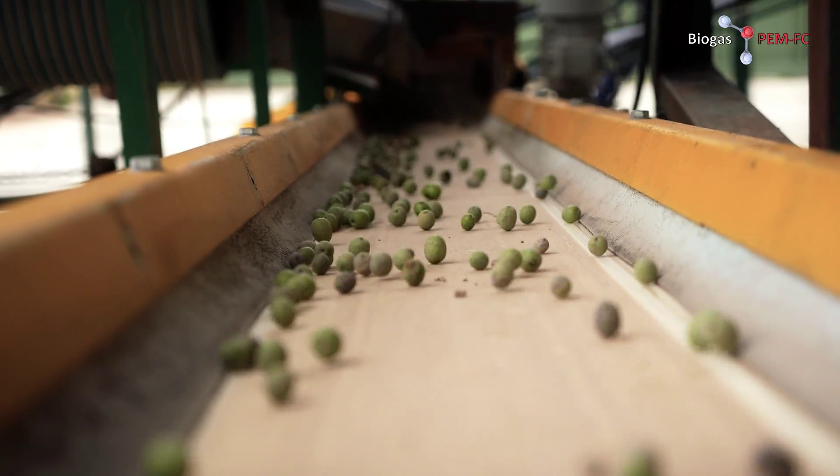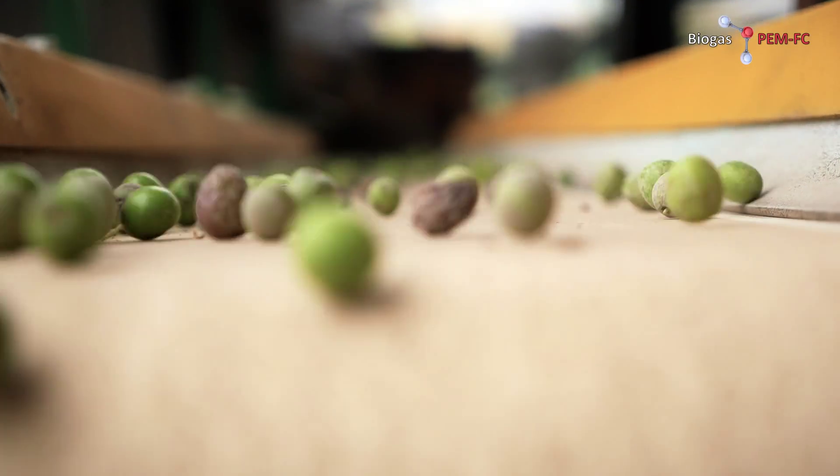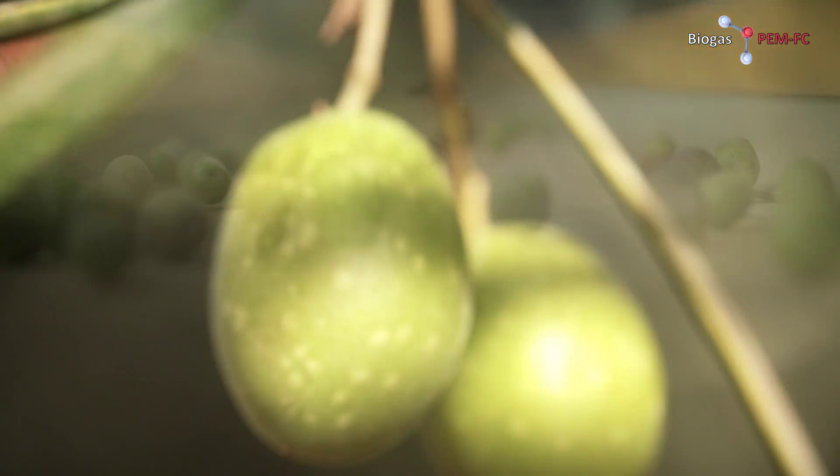Who knows, maybe one day the electricity powering your house was provided by olive wastes.